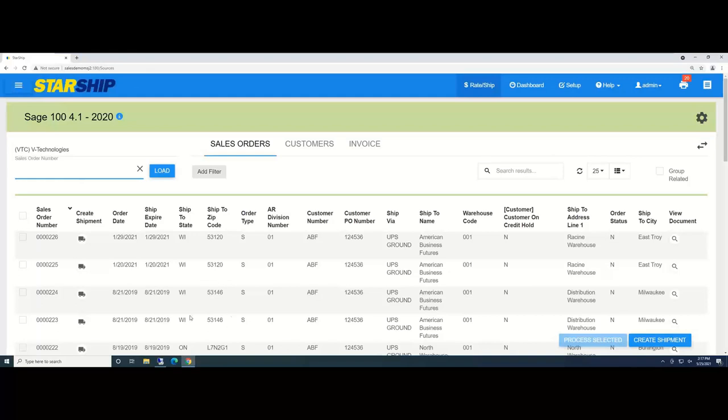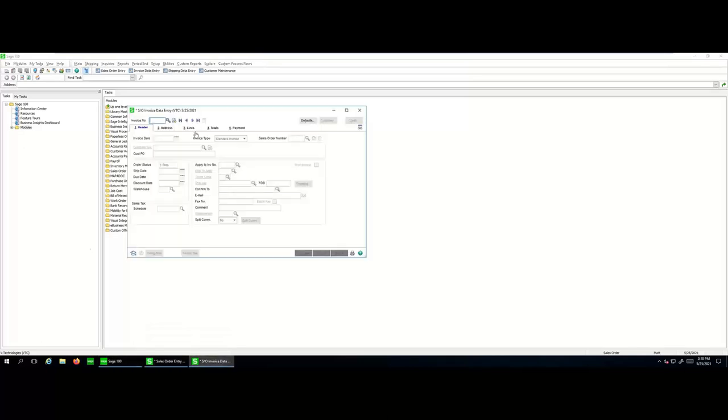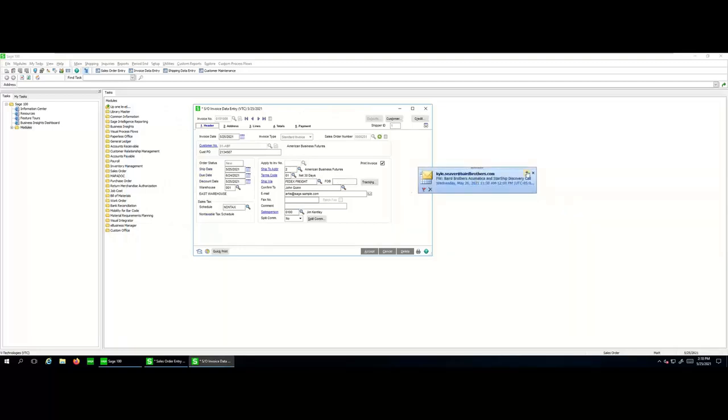Once we click Ship and Process, it brings me right back to the main StarShip screen. With this web UI using the direct business object interface, as a shipper you'll notice I haven't even been in Sage — I don't need to have Sage installed on my workstation or access Sage at all. As a shipper, I just stay and work inside StarShip, and it's still a live connection. As sales orders are added or changed, StarShip automatically picks those up.